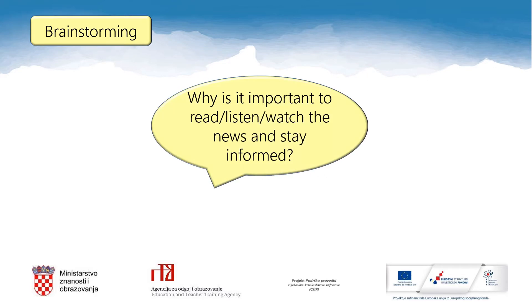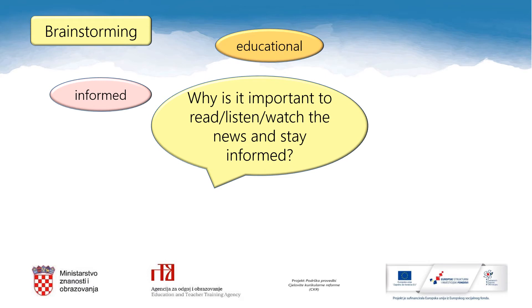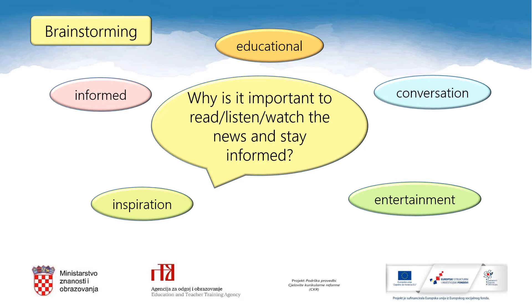Let's think for a second. Why is it important to read, listen, watch the news and stay informed? Well, you are informed about things, events happening around you. It can be educational — you can learn new things including foreign languages, for example. When you know what's going on you can be a part of any conversation, maybe even impress a boy or a girl. Reading news can be entertaining. You can find out about some new things to do, interesting people. So it can be an inspiration for you.